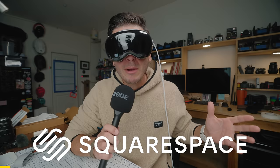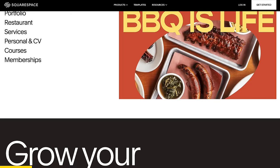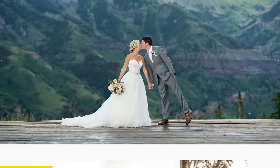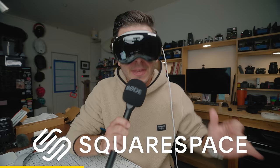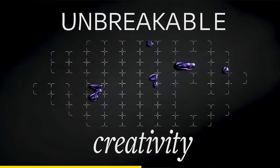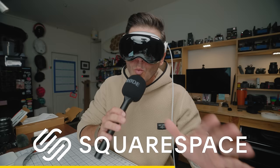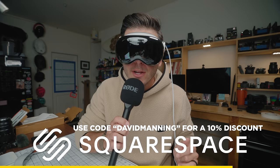Before I get to my gripes about the Apple Vision Pro, let me tell you about something I've never had gripes with: Squarespace. If you don't already know about Squarespace, they're the all-in-one website building platform I've used for the past 10 years for my photography business. I got started because it was super easy — take one of their professionally designed templates, swap in your content, and boom, you have a great website. Now with their Fluid Engine Design System it's even easier — all drag and drop, customized to your heart's desire. Head to squarespace.com for a free trial and use code David Manning for 10% off at checkout.